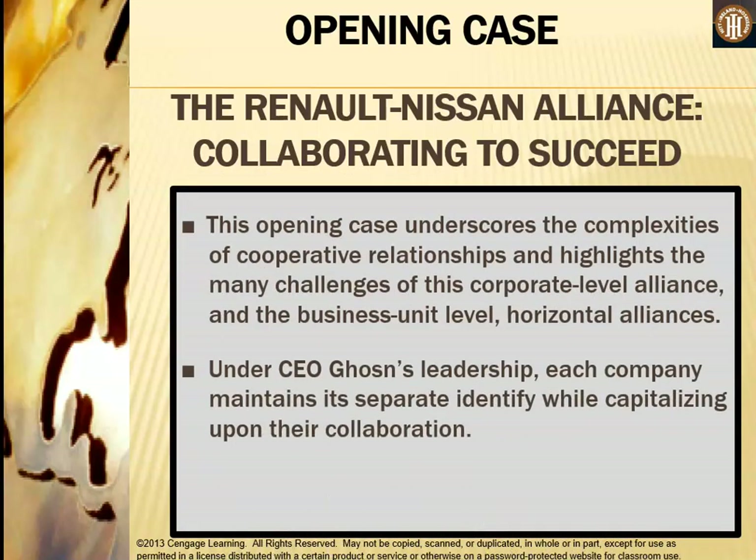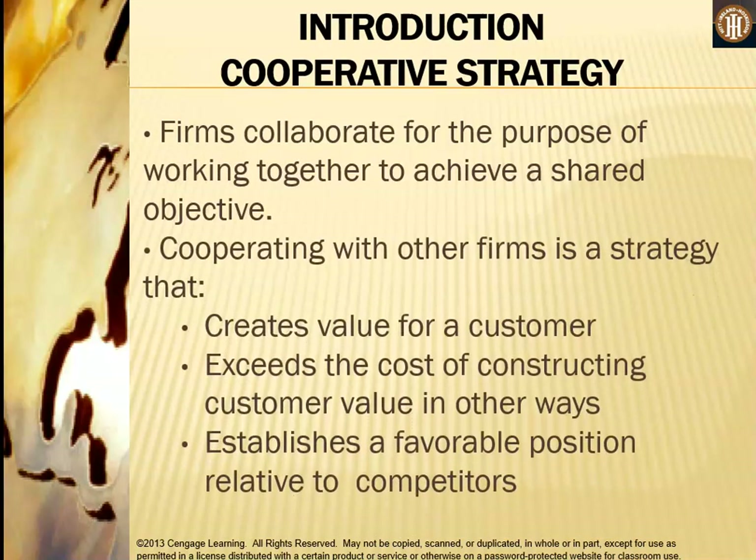This opening case underscores the complexities of corporate relationships and highlights the many challenges of this corporate level alliance and business unit level horizontal alliances. Under CEO Ghosn's leadership, each company maintains its separate identity while capitalizing upon their collaboration. It is not a merger or an acquisition — they have an agreement to work together, which is what a strategic alliance or cooperative strategy really is.